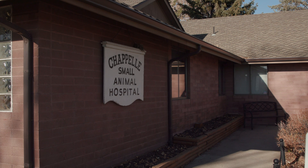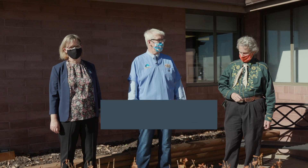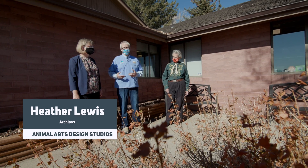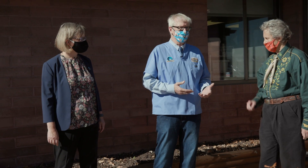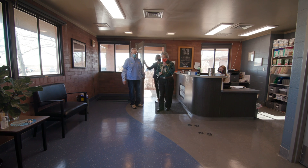Here we are at Chappelle Animal Hospital in Fort Collins, Colorado. I'm Dr. Marty Becker, the founder of Fear Free. To my left we have Temple Grandin, who we're lucky enough to have using her gifts to help us understand what is happening in a veterinary hospital. Over here is Heather Lewis, one of the principals of Animal Arts in Boulder, Colorado — really the global leader in design. Heather's group is remodeling animal handling procedures and the way we design practices. So Temple, what are you seeing as you come into the hospital here?